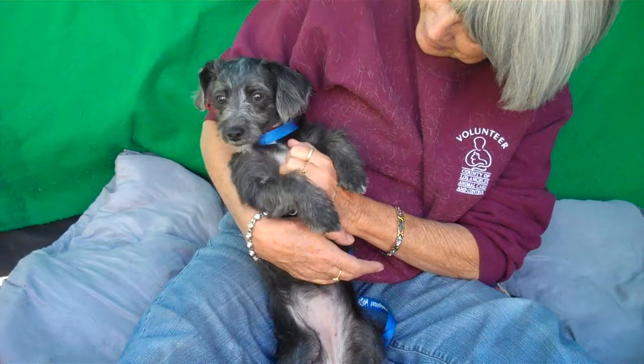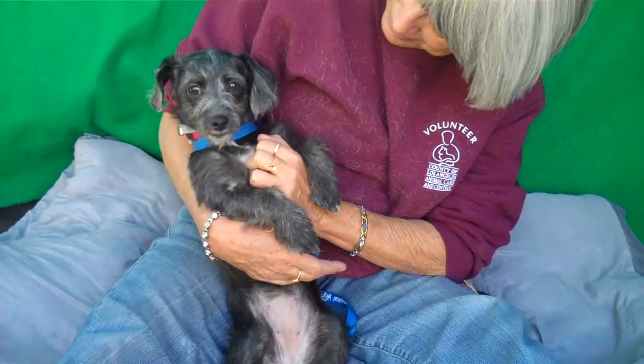So come on down and get her. Right, Birdie? Say 'I want a forever family.' Bye-bye, Birdie.